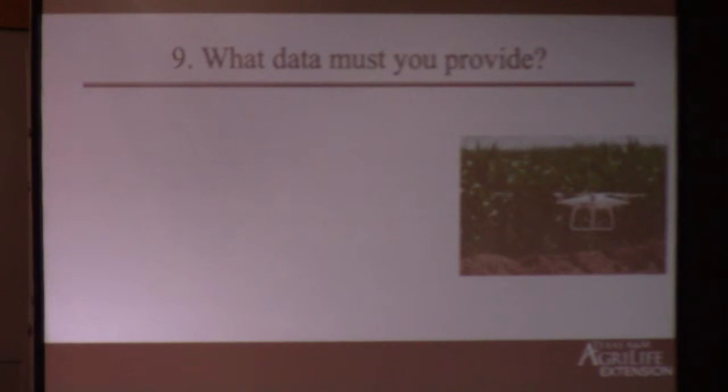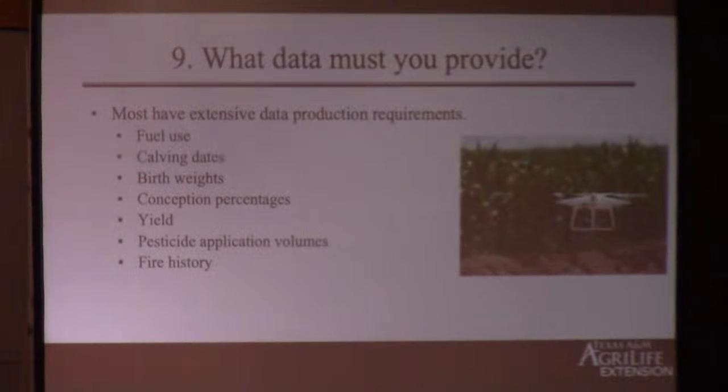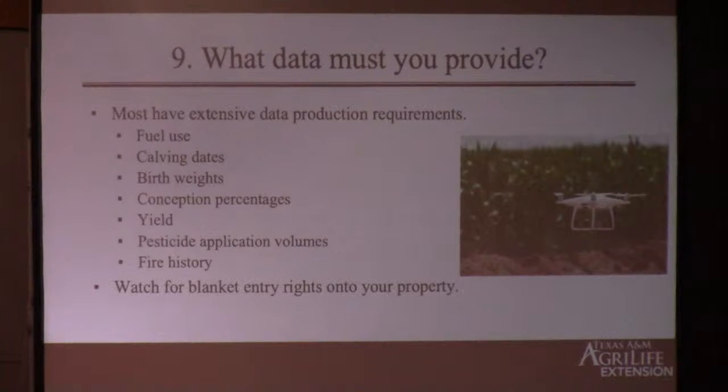Number nine: what data do you have to provide? Be ready to open up your farm books to whoever you're contracting with, because they're very broad in the data they may want. I pulled a few examples: fuel use over the last five years, calving dates, birth weights, conception percentages, yield, pesticide application volumes, fire history — they want all this data, trying to use modeling to tell them how much additional carbon you're not releasing because of your change in practice. Almost all contracts also include rights of entry onto your property — some are blanket rights to come enter your property at any time, anywhere, for any purpose. Every contract I've seen also allows for aerial imaging and drone flights over the property.